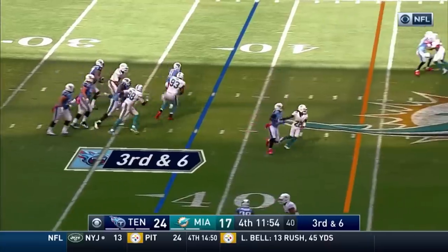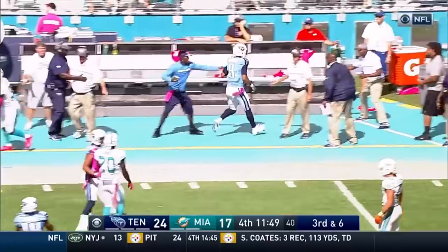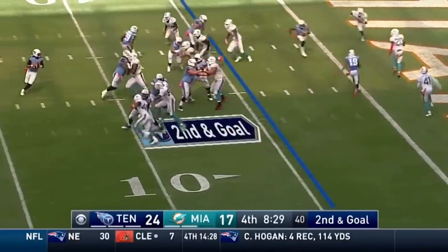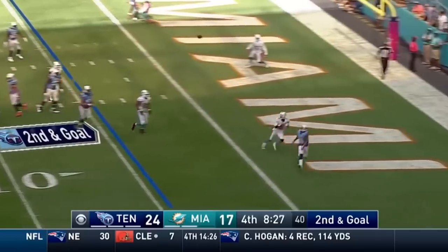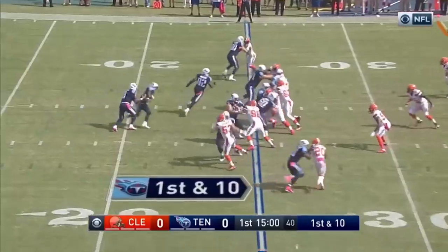Mariota's gonna try to keep it himself and pick up the first down — he does just that. Mariota into Miami territory and out of bounds. Mariota play action, pressure coming, looking for the endzone — diving attempt, caught! Rashard Matthews.